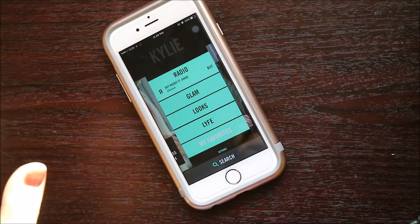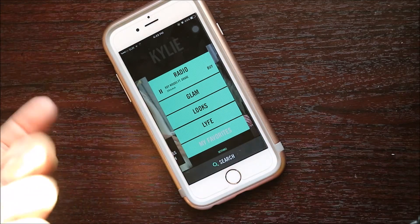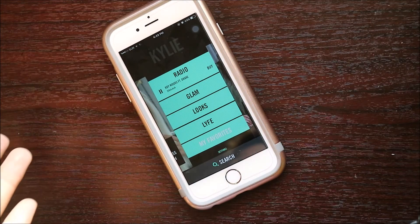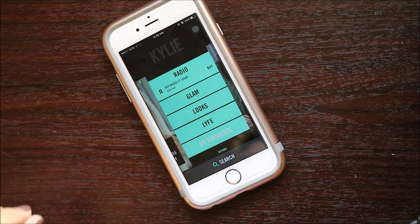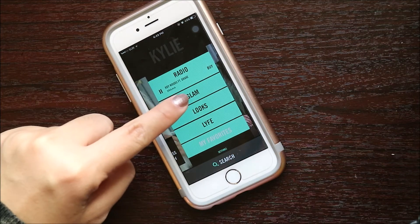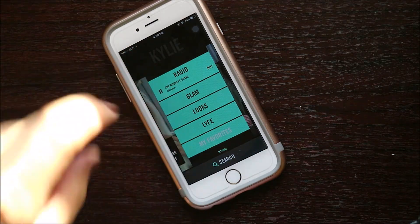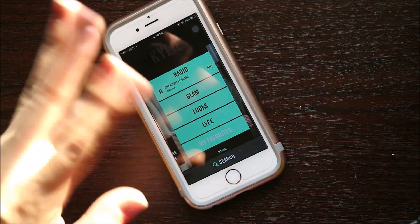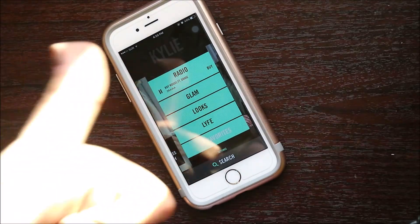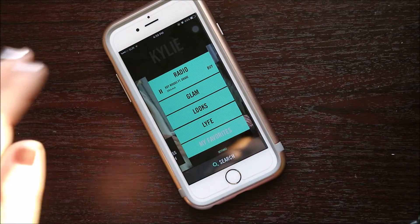Generally, the app is cool. I like it — especially the glam area, since there are videos on how to do her makeup and the tips and techniques that her makeup artist uses, which is really helpful. The looks is not that good, but the glam is really good — thumbs up for that, as well as for the radio. The looks is maybe 50-50. The life is kind of good. And my favorites is really good — I really like it because I can save stuff in there.